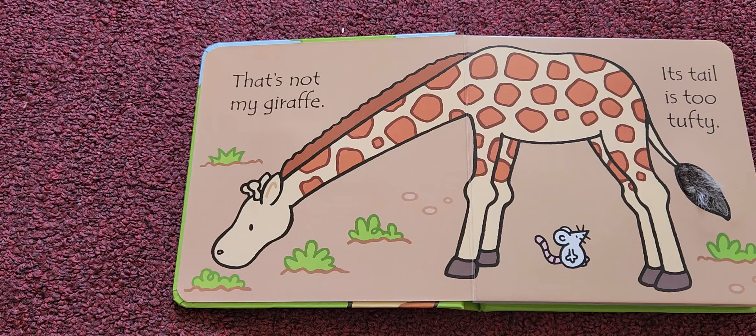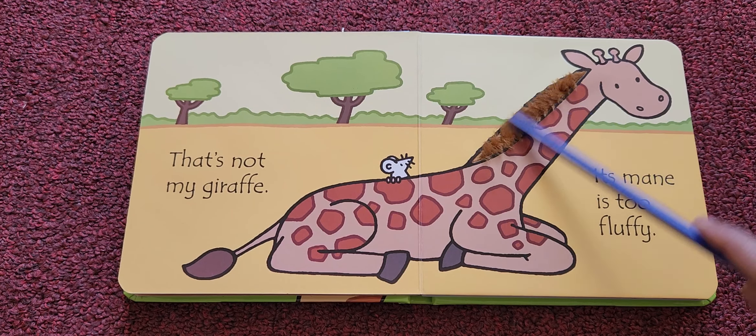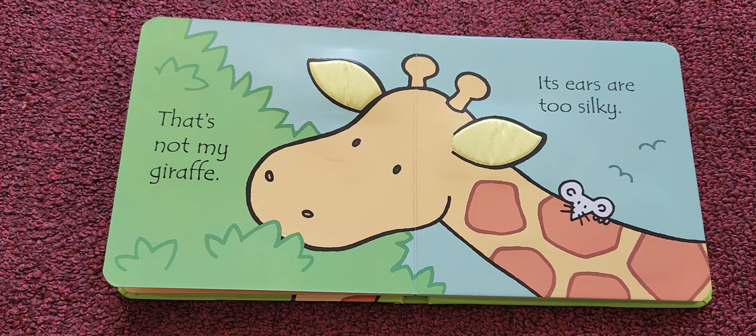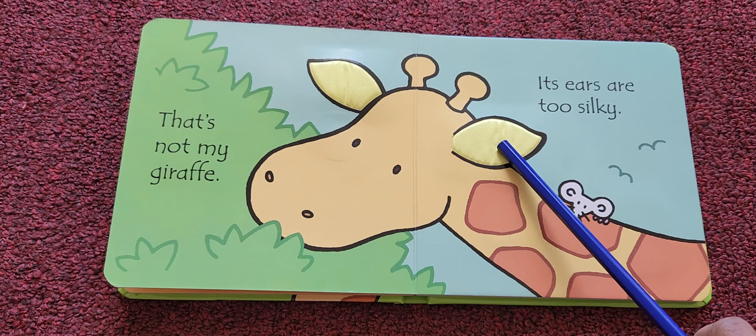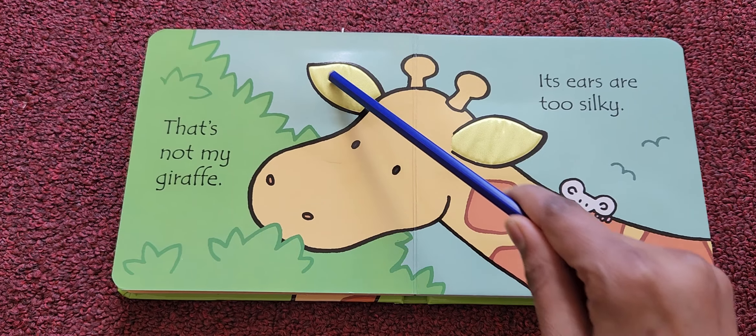Now let me check its mane. Its mane is too fluffy — that's not my giraffe. Now let me check its ears. How many ears does it have? It has one and two.